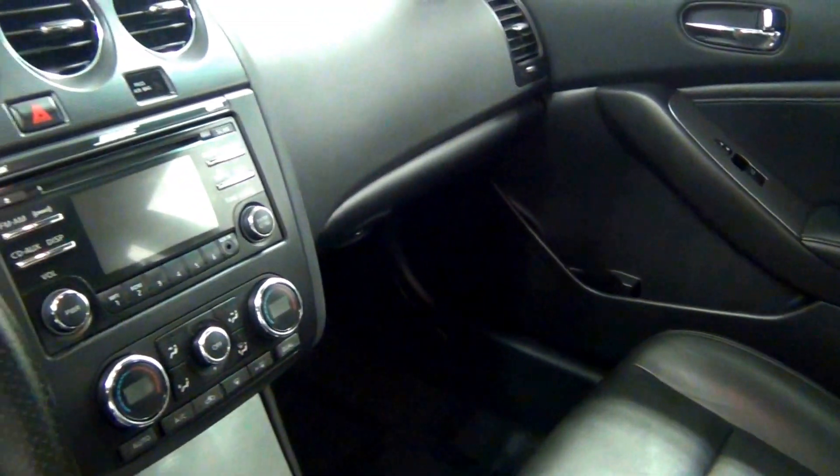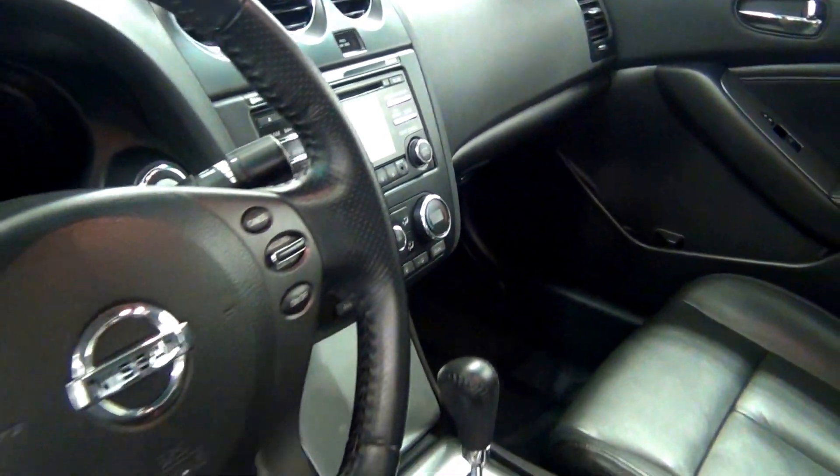Let's have a look on the inside. The inside roof. The back.